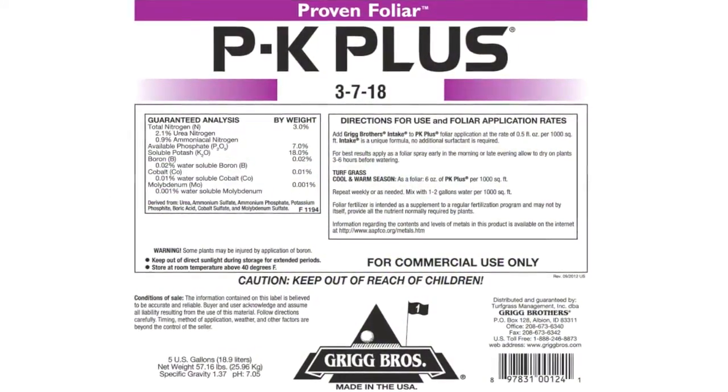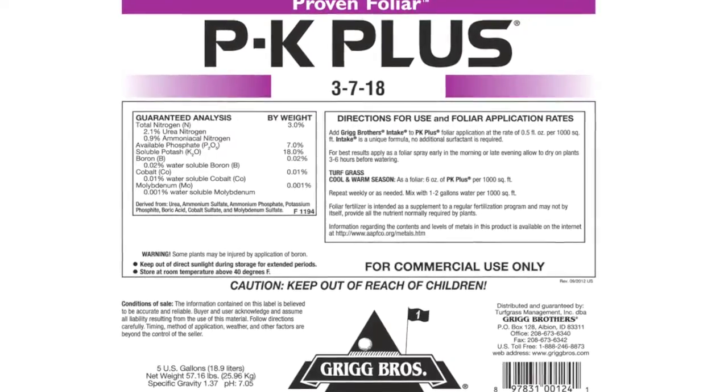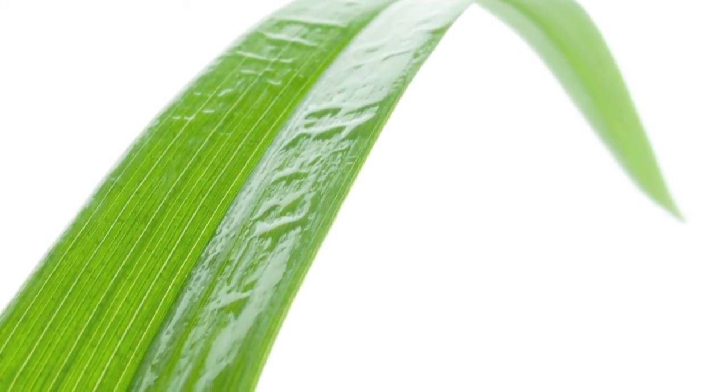Additionally, the formulation contains a balanced nutrient package including nitrogen, phosphorus, potassium, and trace elements. These nutrients promote photosynthesis, cell membrane integrity, and energy transfer.